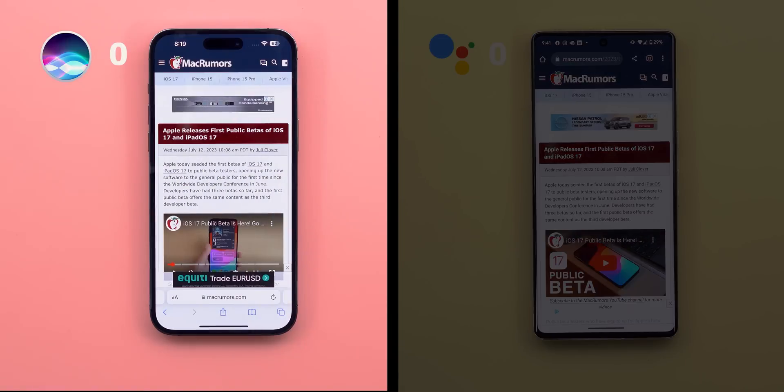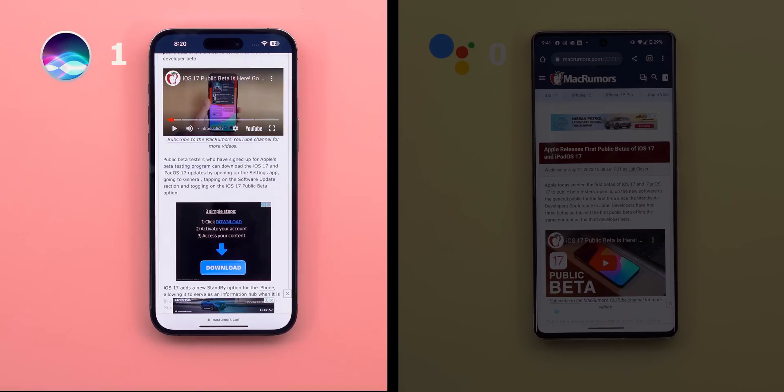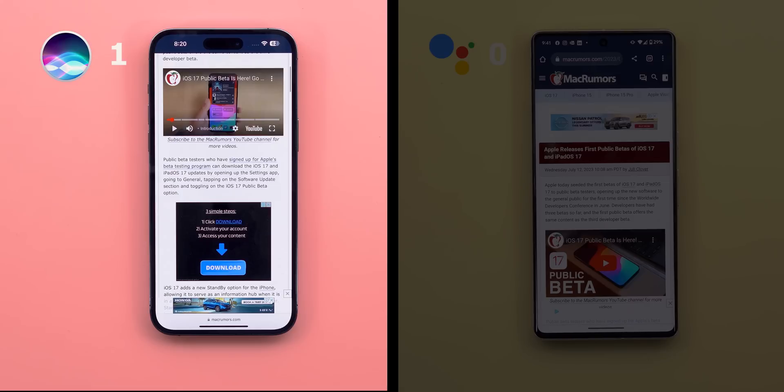Siri read: 'Apple releases first public betas of iOS 17 and iPadOS 17. Apple today seeded the first betas to public beta testers, opening up the new software to the general public for the first time since the Worldwide Developers Conference in June.' Overall it sounds much better than the Speak Screen accessibility feature used as an alternative before iOS 17. It also knows what to read and what not to, whereas Speak Screen reads everything. This is a very nice improvement that makes keeping up with news much easier.